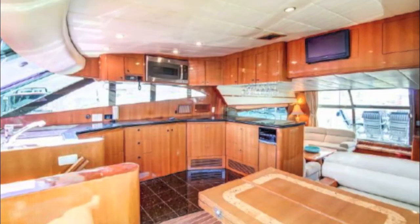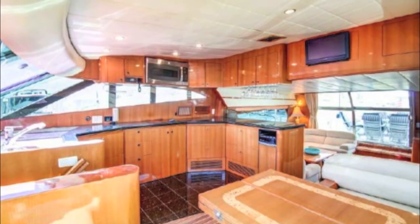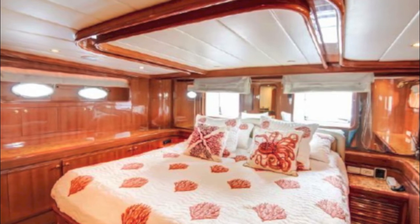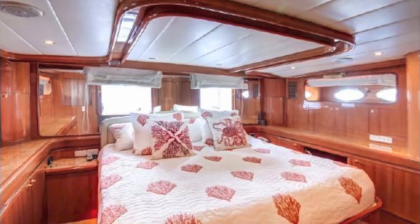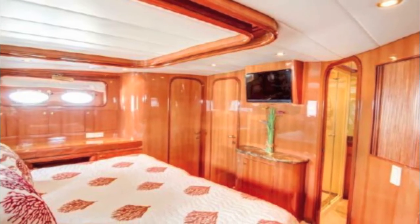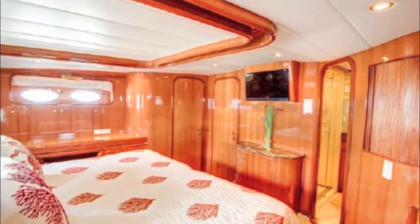As you go downstairs there's a master aft cabin — it's a full-width master aft cabin with double windows in the back. It's really a great cabin, fantastic.